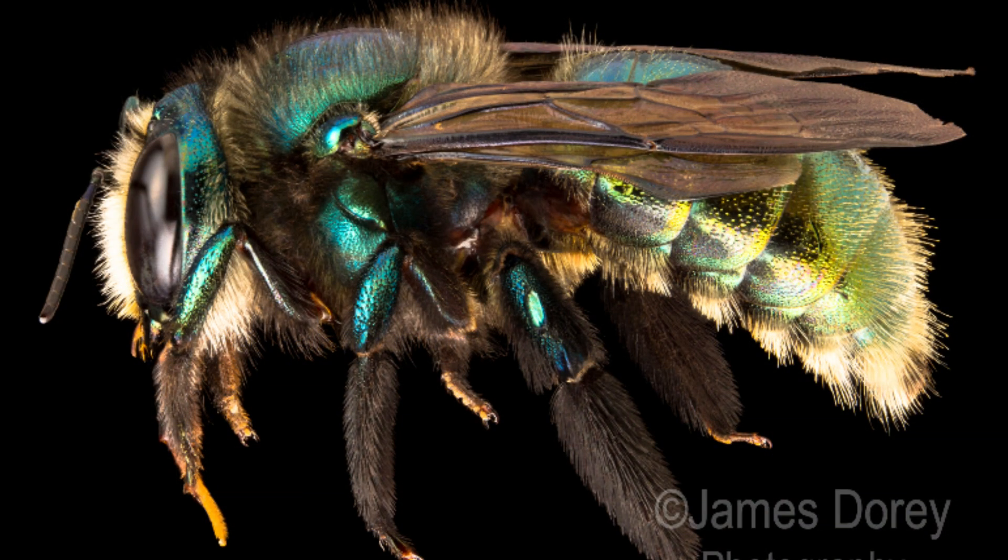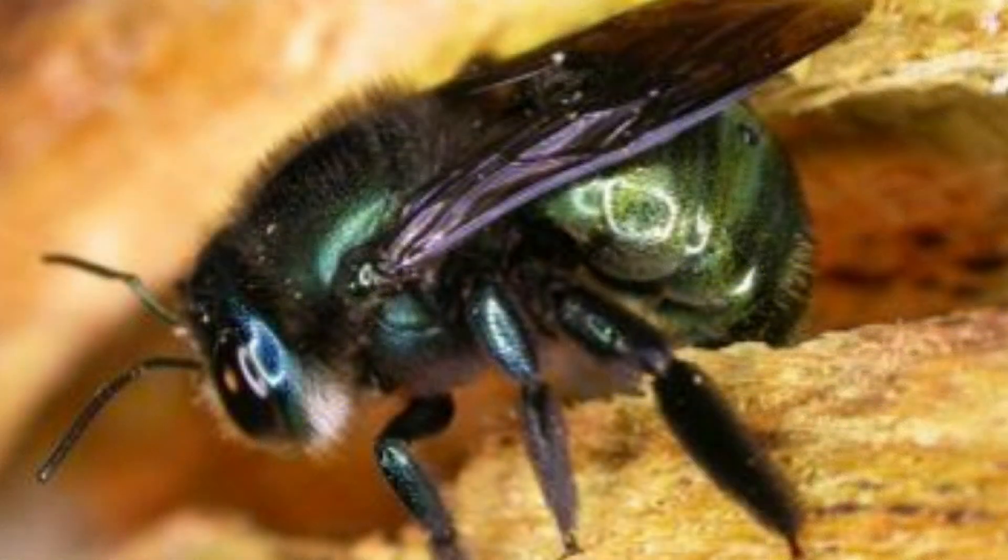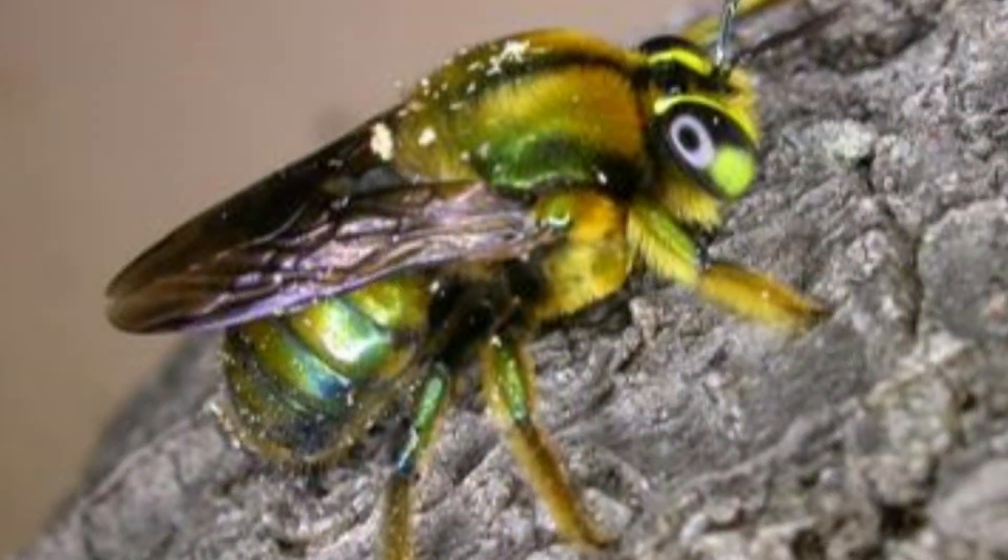The green carpenter bee is the largest bee of southern Australia. It's about two centimetres long, metallic green, so it's a striking, beautiful insect. They're buzz-pollinating bees — just gorgeous large bees with amazing behaviour, and the species is endemic to Australia.